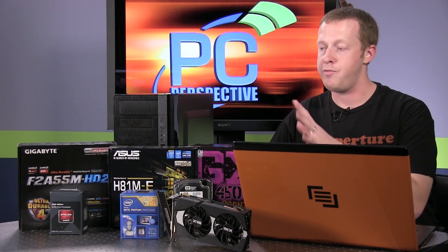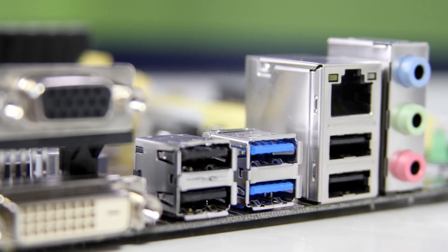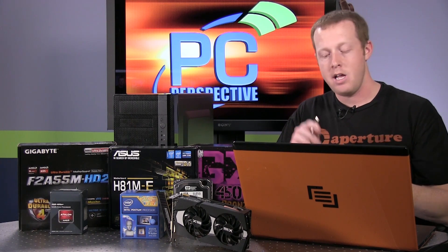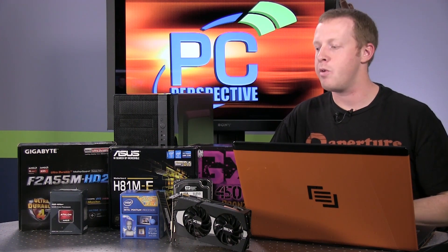Another thing to consider is feature set and connectivity. Both of these motherboards are $59 and on lower-end chipsets, but the Intel platform is actually much newer. The A55 chipset launched with AMD's Llano APUs quite a while ago — it lacks USB 3.0 and SATA 6 Gbps support that the ASUS H81 motherboard actually does have. So for $20 less, you're getting slightly better gaming performance and a better feature set with USB 3.0 and better support for faster hard drives and SSDs. USB 3.0 is a feature that once you use it — for example, backing up your Steam games to an external hard drive — you're really going to love what it does.